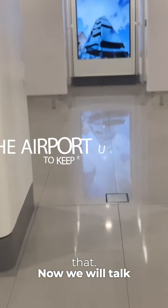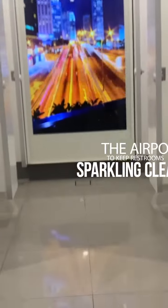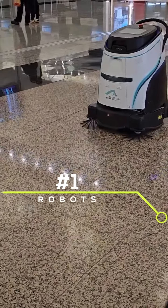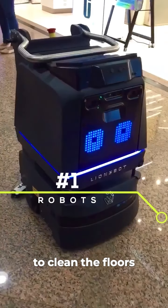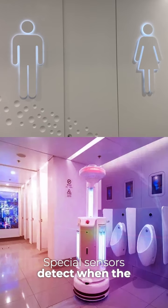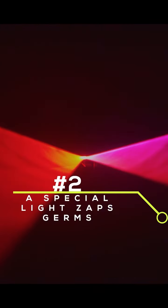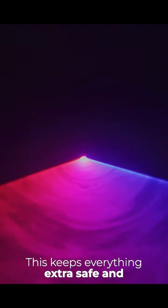Now we'll talk about three ways they maintain super clean restrooms. Robots move around by themselves to clean the floors, toilets, and sinks. Special sensors detect when the bathroom needs cleaning. A UVC light kills germs and bugs on surfaces and in the air, keeping everything extra safe and clean.